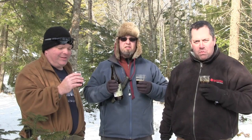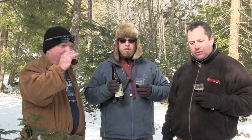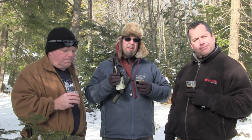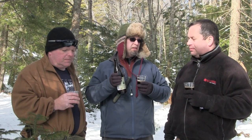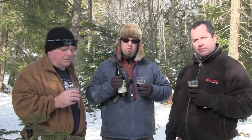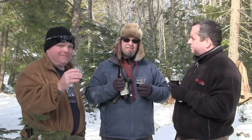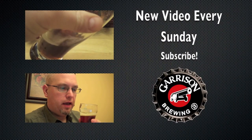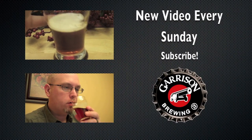So if you're watching this as of February 2012, there's still some of the second batch available at the local beer stores, and even some spots in Ontario too. They sent off a couple pallets to the LCBO. So there you go — Garrison Spruce Beer. Cheers. 2011.